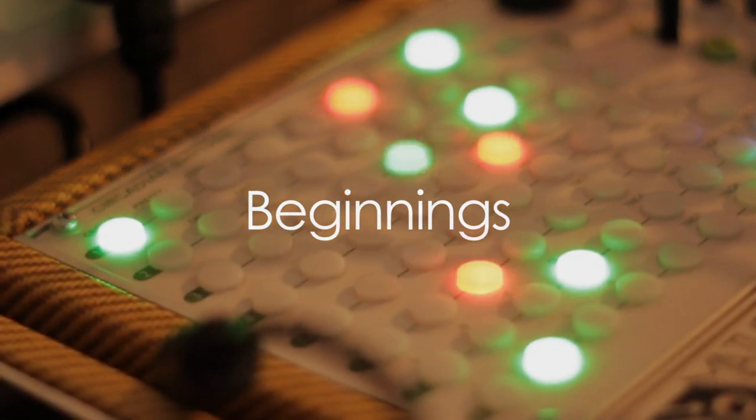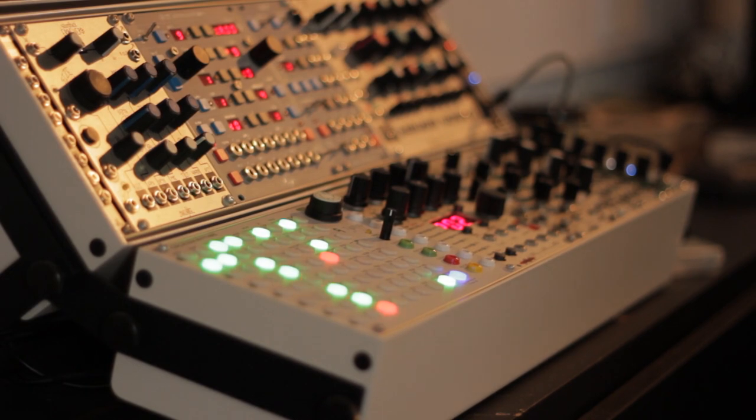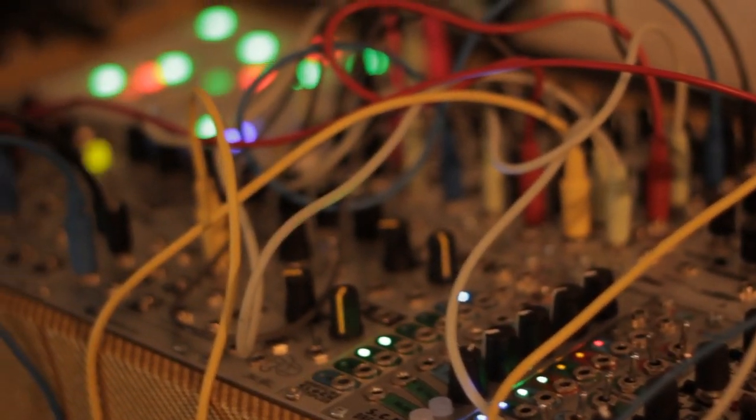I met Gavin through SoundCloud because we make the same sort of music, and we got talking about what equipment we use. Then I met you one weekend and you showed me the Modular because I'd never seen anything like it, and that was pretty much it — I was hooked.